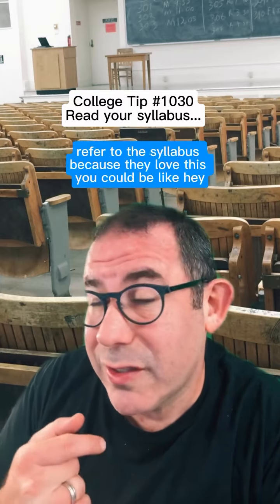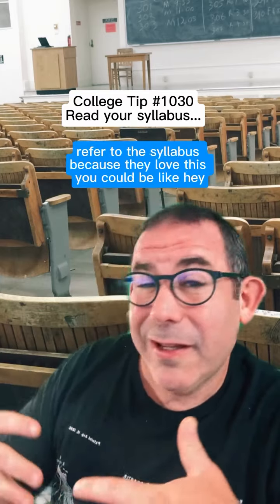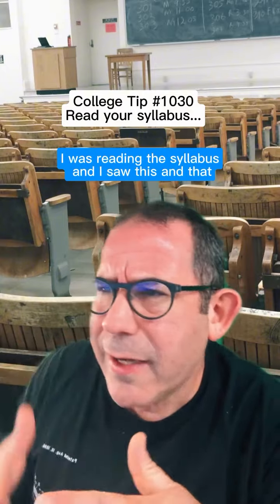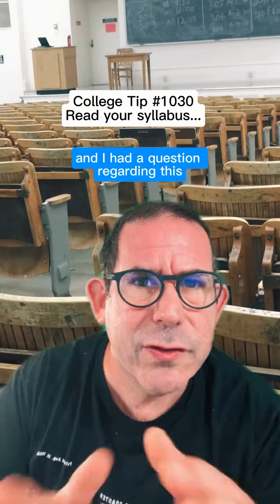Also, if you have a question about something in class, refer to the syllabus because they love this. You can say, 'Hey, I was reading the syllabus, and I saw this and that, and I had a question regarding this.' This way they know you actually read the syllabus. Impressive.